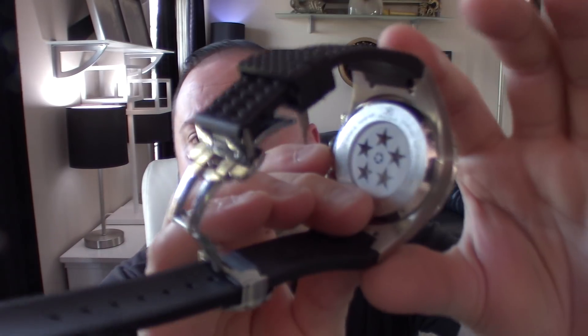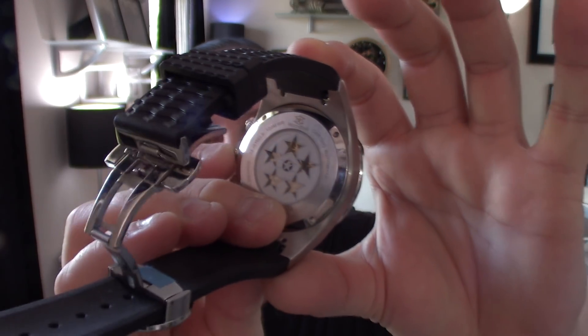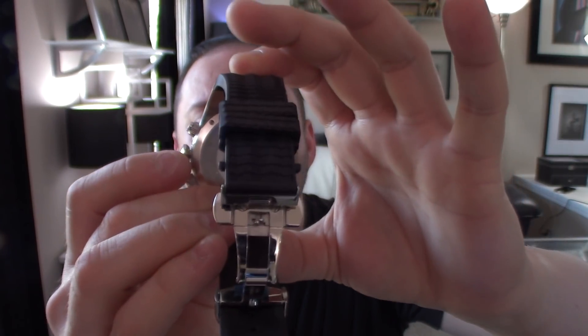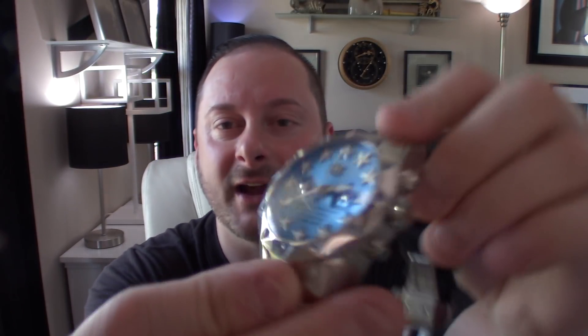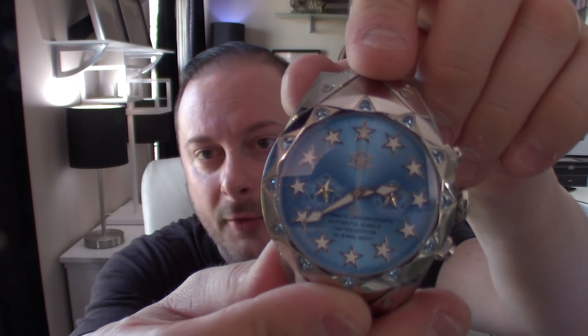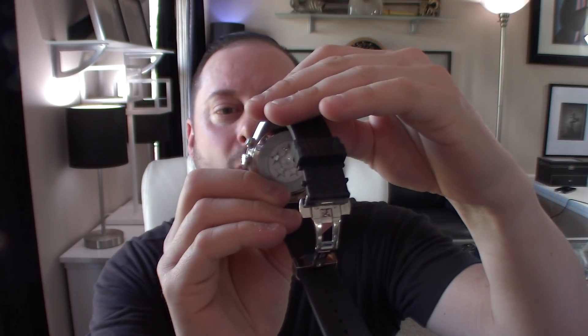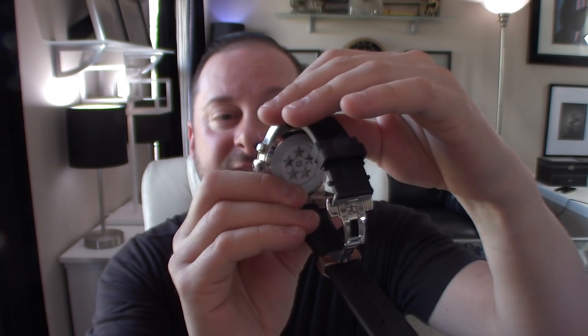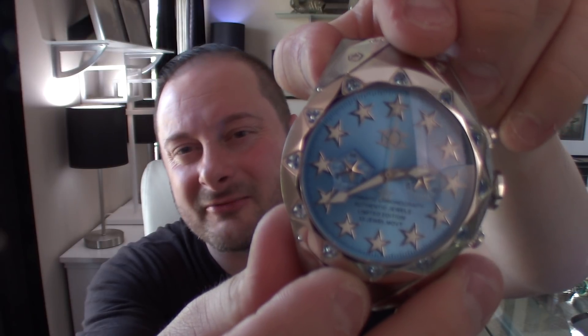Everything about this watch is absolutely awesome. There's a decorated case back — I wish they'd made one big star so you could actually see the movement. It is powered by a Seagull 32-jewel chronograph movement, so it is an automatic chronograph. There's a little bit of lume on each star index, a little lume on the hands, and at the end of the second hand. The stars are also part of your chronograph subdials.